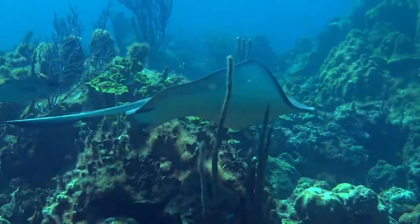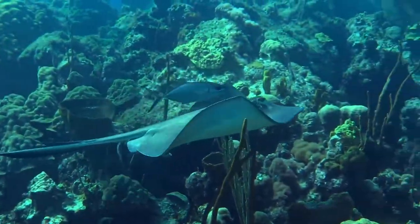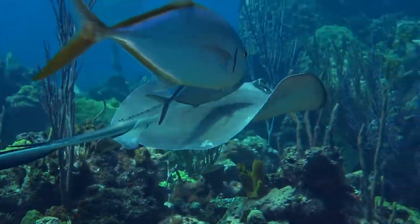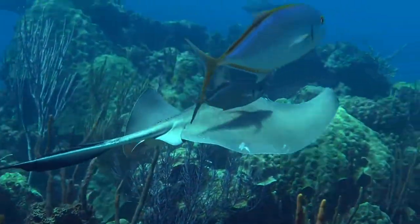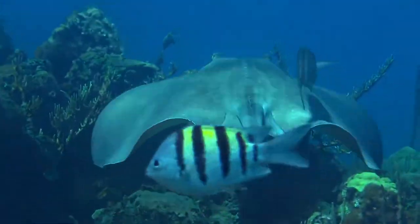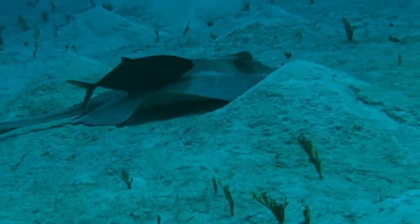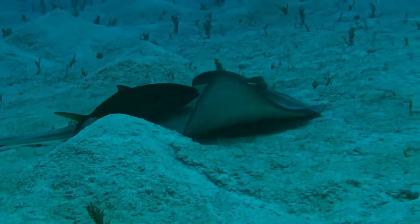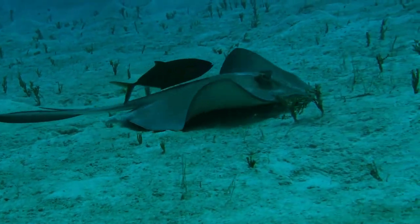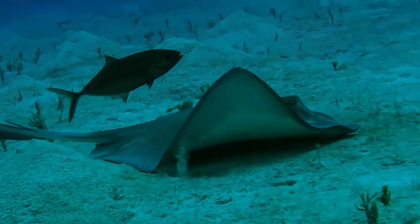This is a big southern stingray and they get about four feet across. They're actually very common. You'll see one of the jacks here is kind of drafting on top of the stingray. These stingrays feed on the sea floor — they have electromagnetic receptors on the underside of their nose and can find clams and crabs underneath the sand. Here's one with the jack following it, and you can see the stingray using its nose to detect food under the sand. It often scares up shrimp, crabs, and small fish, and then the jack zooms in and grabs them.